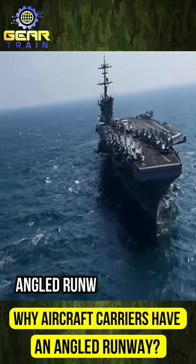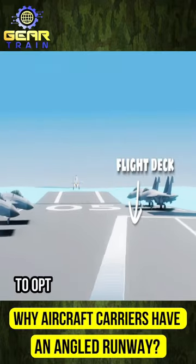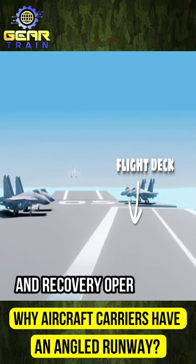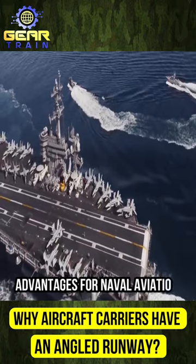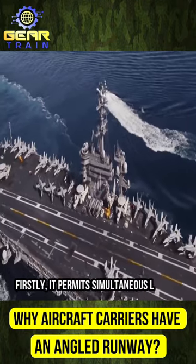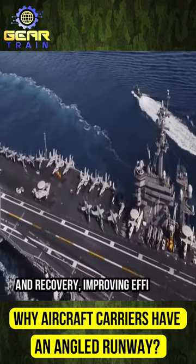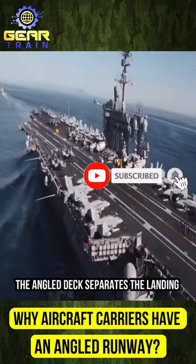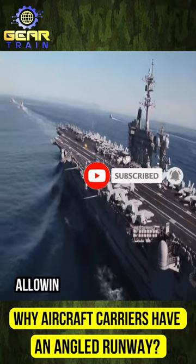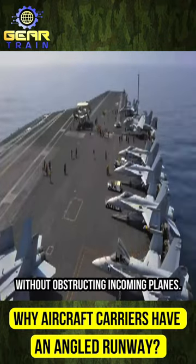Aircraft carriers feature an angled runway known as the angled flight deck to optimize aircraft launch and recovery operations. This design offers several crucial advantages for naval aviation. Firstly, it permits simultaneous launch and recovery, improving efficiency and expediting mission readiness. The angled deck separates the landing area from the catapults, allowing aircraft to take off without obstructing incoming planes.